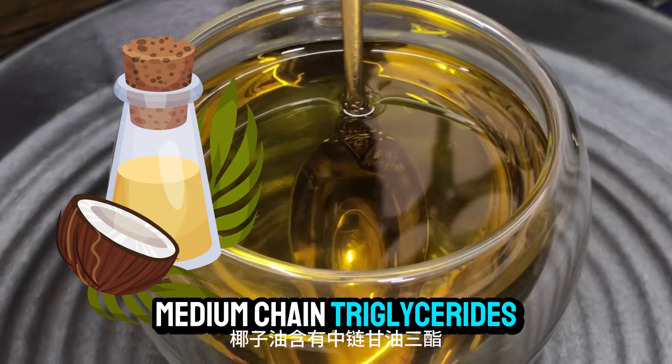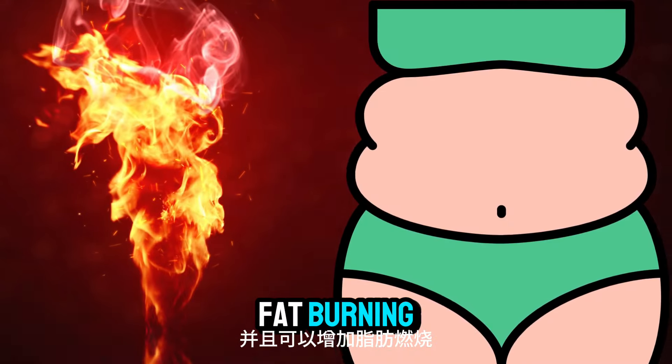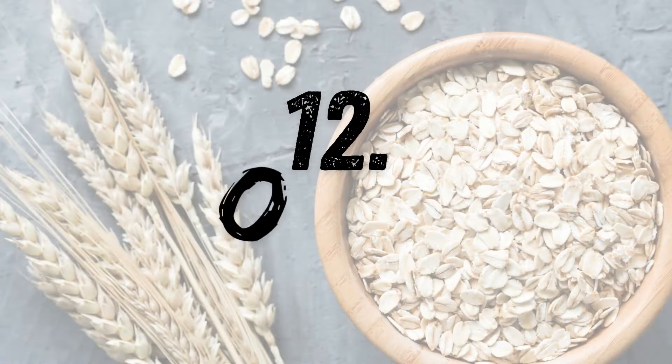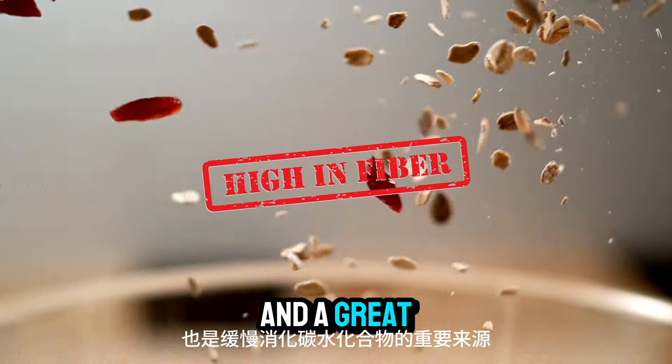Number eleven: coconut oil. Coconut oil contains medium-chain triglycerides, which are quickly metabolized and can increase fat burning. Swap your regular cooking oil for coconut oil to boost your fat loss efforts.